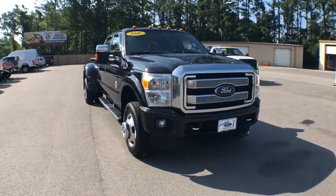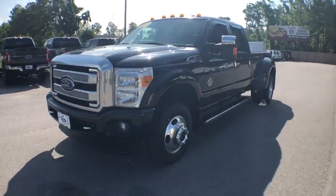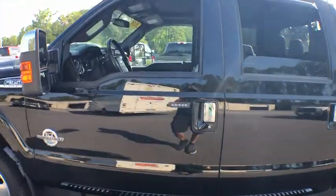Looking for the right vehicle? Check out the 2016 Ford F-350 Super Duty. Head-to-head fuel efficiency, head-to-head towing, head-to-head torque. Ford F-350 Super Duty.